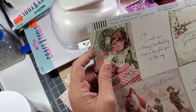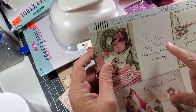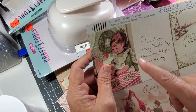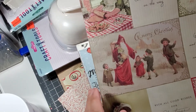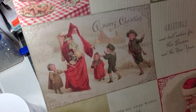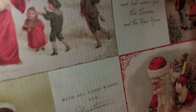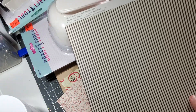And this is from Authentique — their Vintage Christmas collection. All the paper is double-sided. I just absolutely love it. I don't even want to cut them up or anything. And that's the back of it.